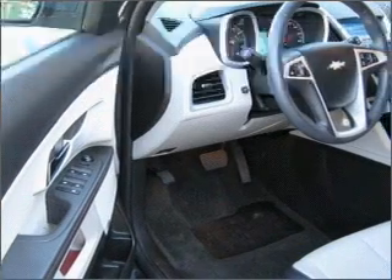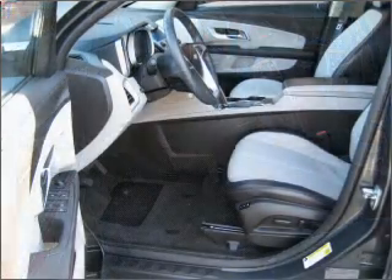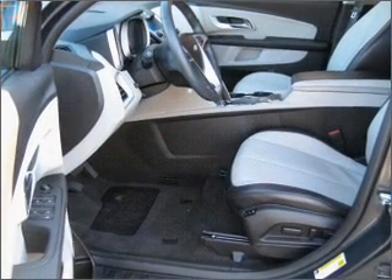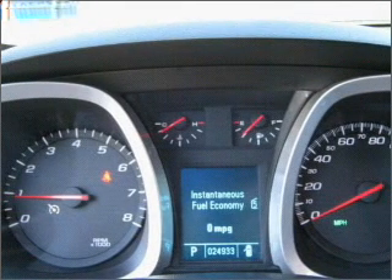Air conditioning, power door locks, power windows, power steering, cruise control, an alarm system, and an AM FM stereo with a CD player. Our website offers more information on all of our vehicles. Call us today to start test driving.